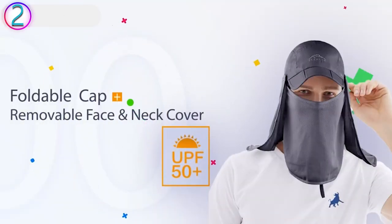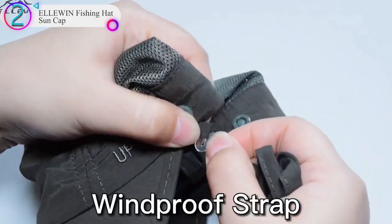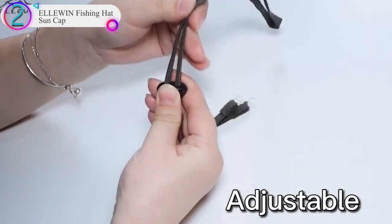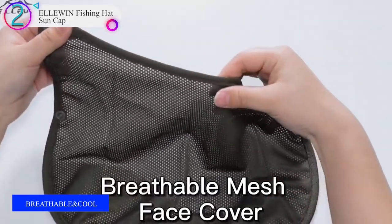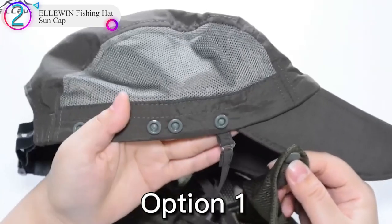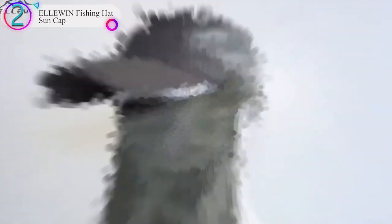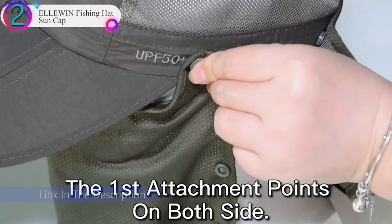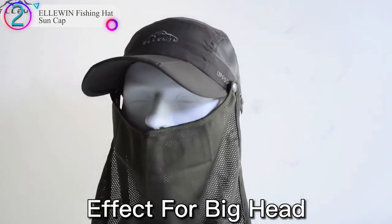Number 2 on our list is the ELOWIN Fishing Hat Sun Cap. From design, it adopts professional anti-UV outdoor fabric that can protect you from sunburn better, while maintaining breathability and softness. It's a big head liberator — offered in large and extra-large sizes so people with larger heads can easily find a cap to fit. For customer service, please contact via email. They are committed to 100% customer satisfaction and will try their best to provide the best shopping experience.